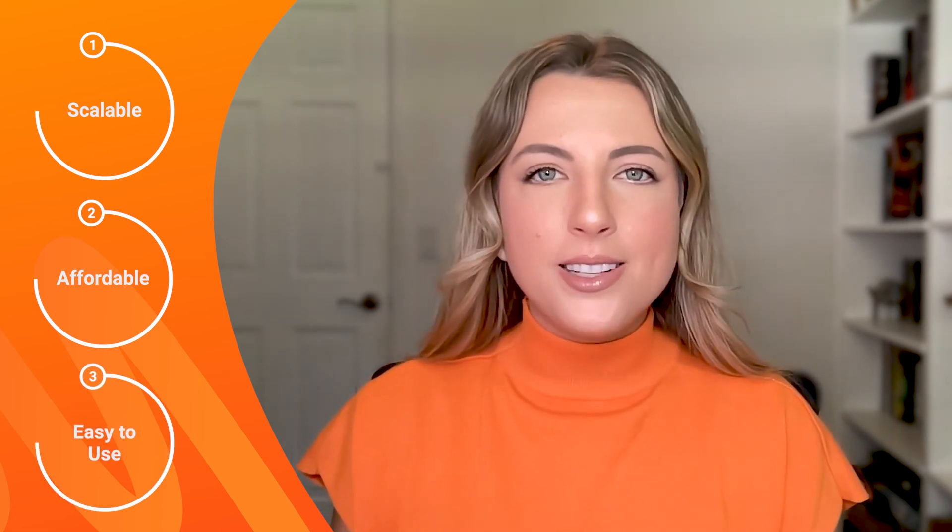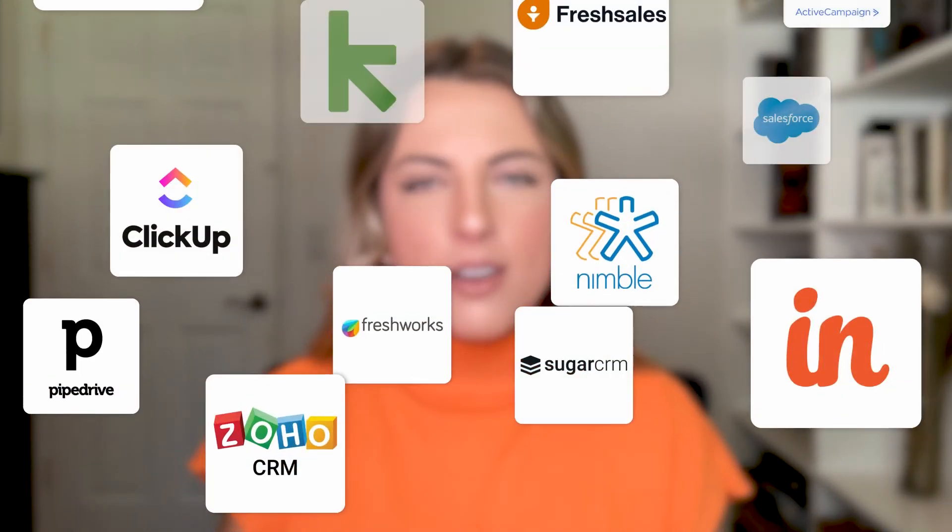Modern CRMs are truly scalable so that they grow with your organization. The same CRM that might work for a small team can be customized for an enterprise while still keeping speed and affordability. There are tons of CRMs on the market.